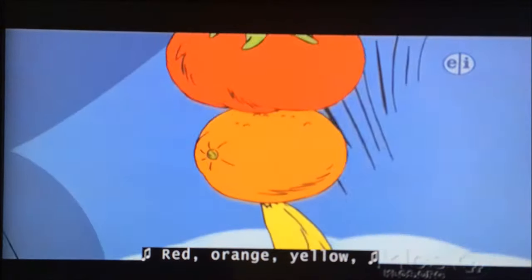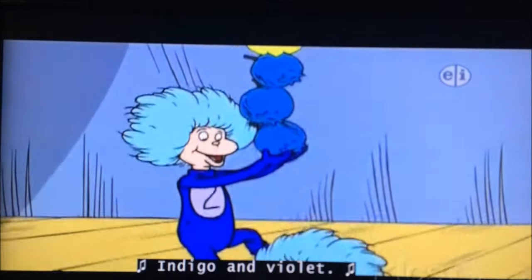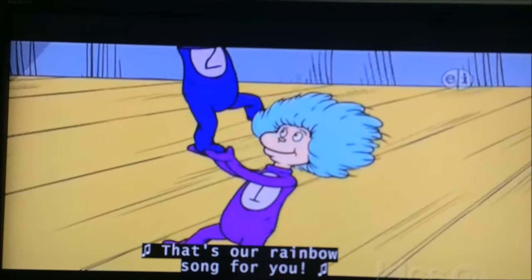Red, orange, yellow, then green, followed by blue. Indigo and Violet — that's a rainbow song for you.